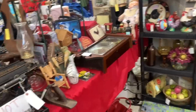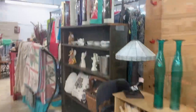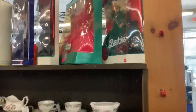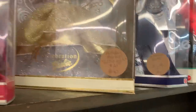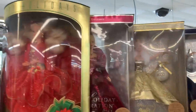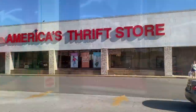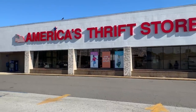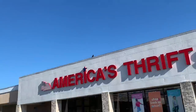Y'all appreciate Cabbage Patch Kids, so I try to show them when I see them — some of y'all have commented about them before. And then over here we had a bunch of boxed holiday Barbies. I don't really go out of my way to get holiday Barbies. I thought it was funny that they had Millennium Princess, who I just got. I was actually very tempted by the one in red — might go back for her. She was super cute. And then America's Thrift Store — one of my favorite thrift stores. It's awesome.